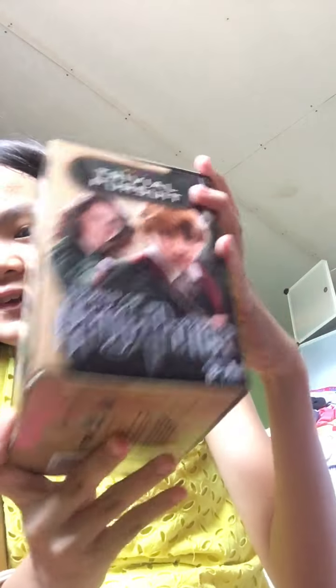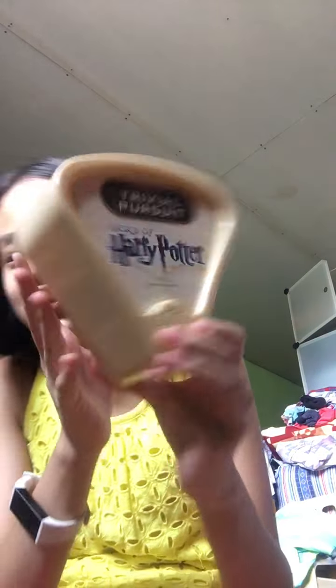Let's proceed with the last one — the 3D Pursuit Harry Potter game. This came from Shopee also. I played this game and it's super fun. Let's open it. It has some triangular shapes and some kind of dice.